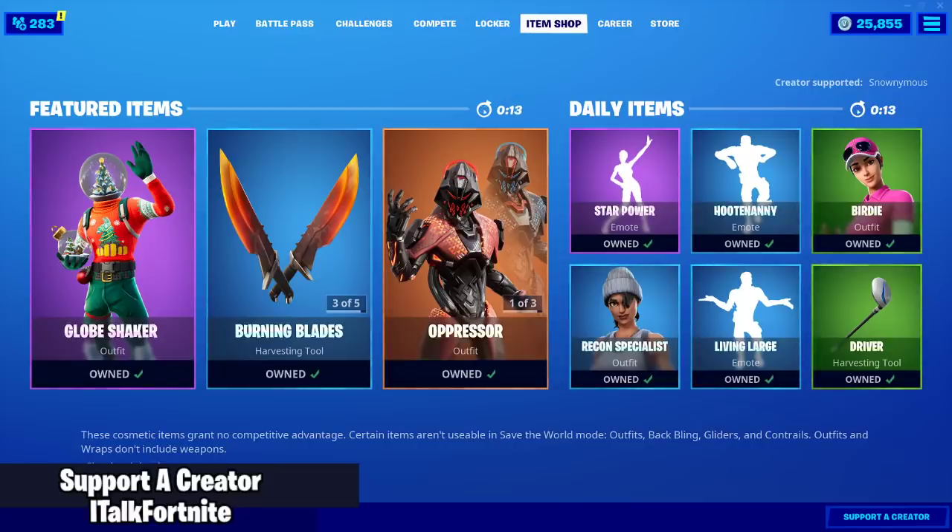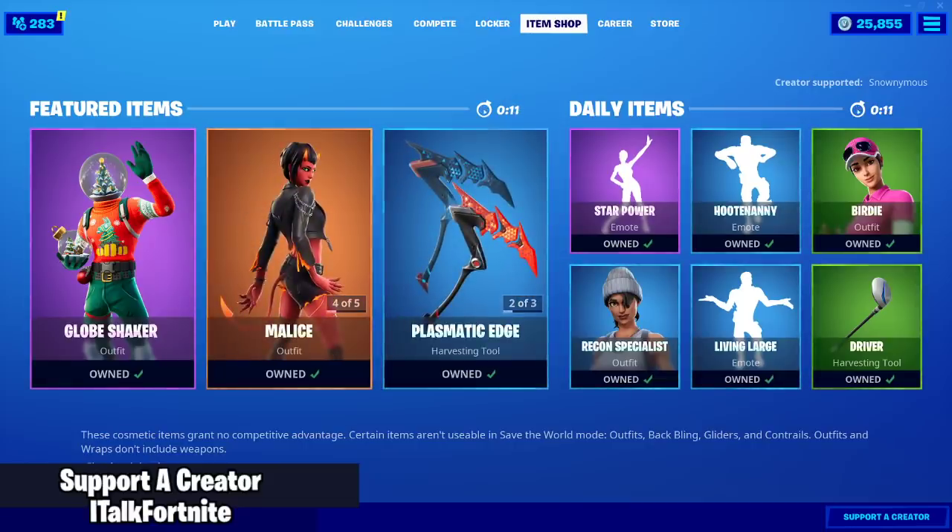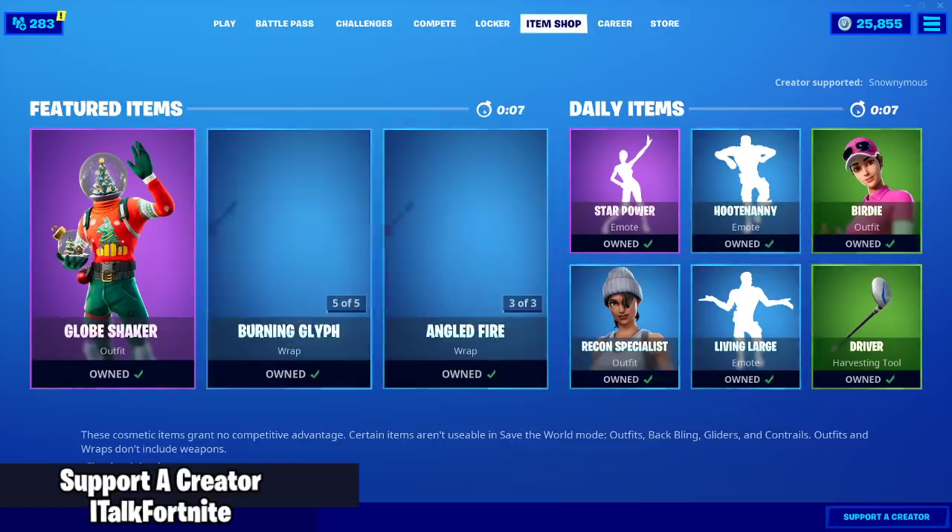Hey YouTube, what's going on? This is iTalkFortnite, back again with another item shop video. Today is December 1st, 2019. Hope you guys are doing wonderful today.